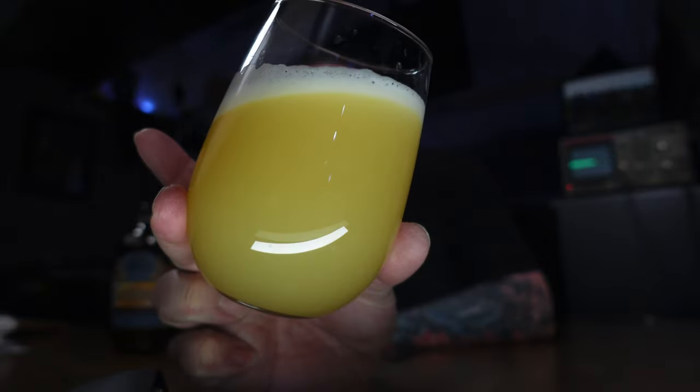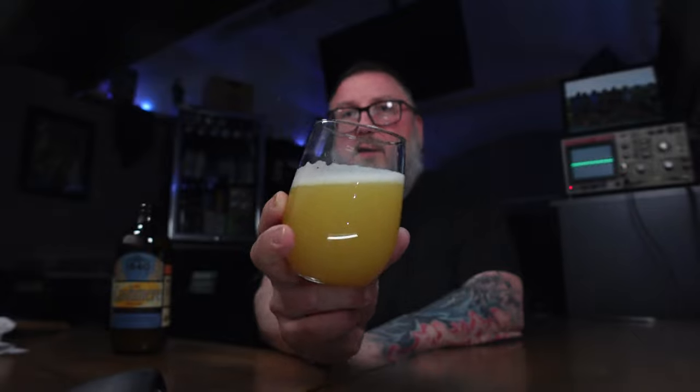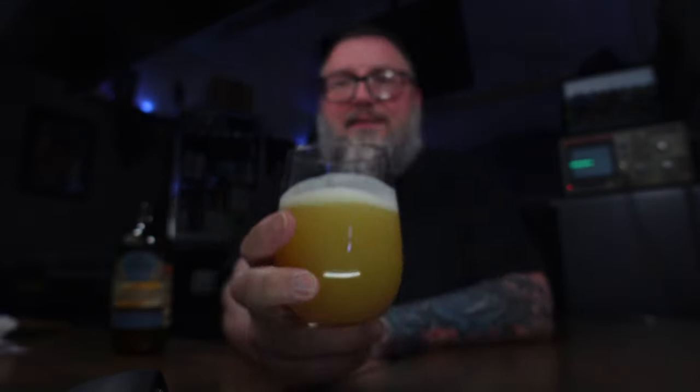And the beer itself — I mean, that's haze. Look at that thing. That turbid, crazy. Let's push it all the way up to the camera. There we go. That is dense, dense haze. Just an off-white head. Looks all the part of a big turbid double IPA.